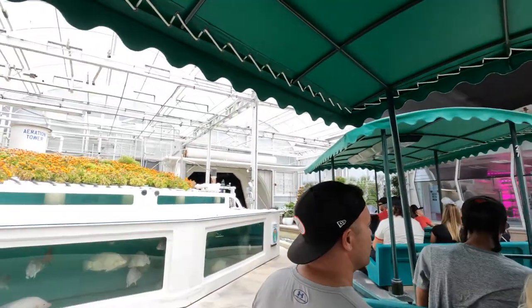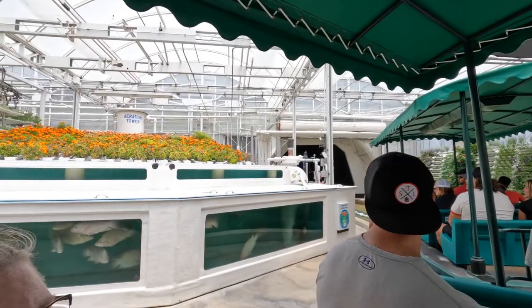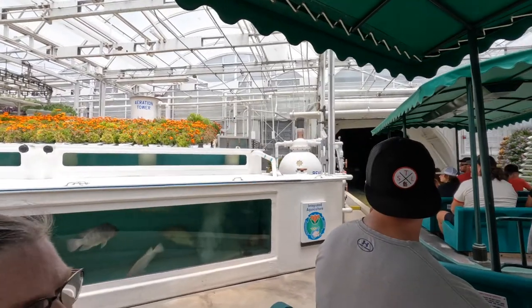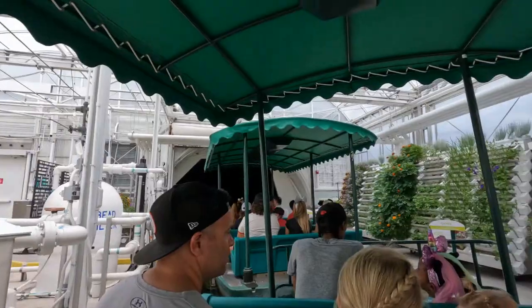The aquaponics system combines hydroponics with aquaculture. The fish provide a natural source of fertilizer for the plants, and the plants help keep the water clean for the fish. It's another great way to produce more while using less.